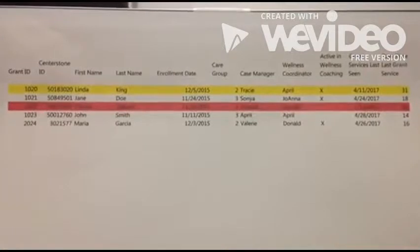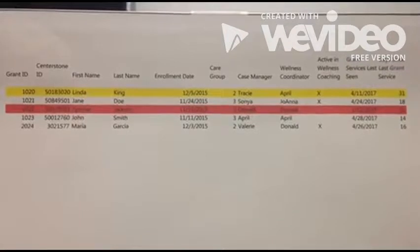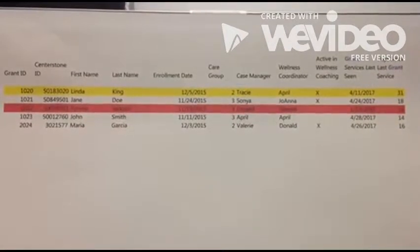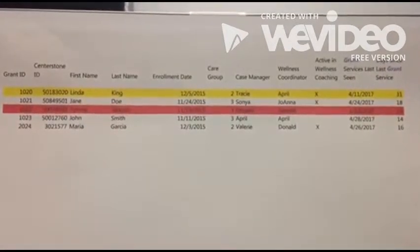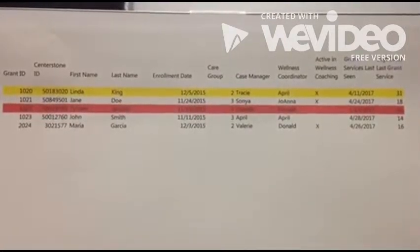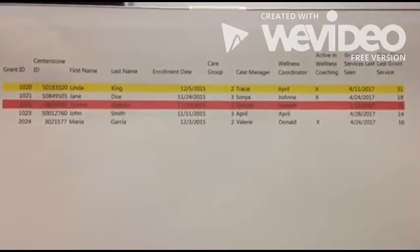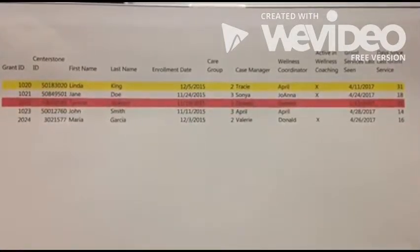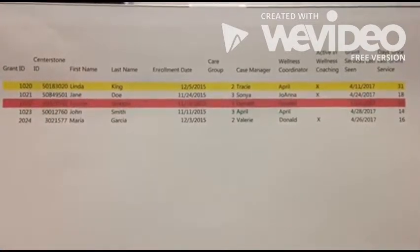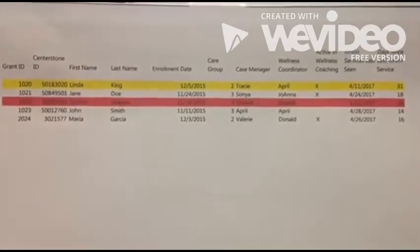Next, we have a sample of our last seen report. It is updated weekly by our research team. This report is very helpful in allowing us to consistently maintain contact with all of our clients. The information on this report is generated from activity codes used in our EHR. We review it at weekly team meetings to ensure that all clients are being seen at least every 50 days. When a client gets over 50 days, we increase our attempts to reach out by contacting the client's other providers and mailing out letters. If we reach 90 days with no contact, we are alerted by a red highlight and are then able to discharge the client.